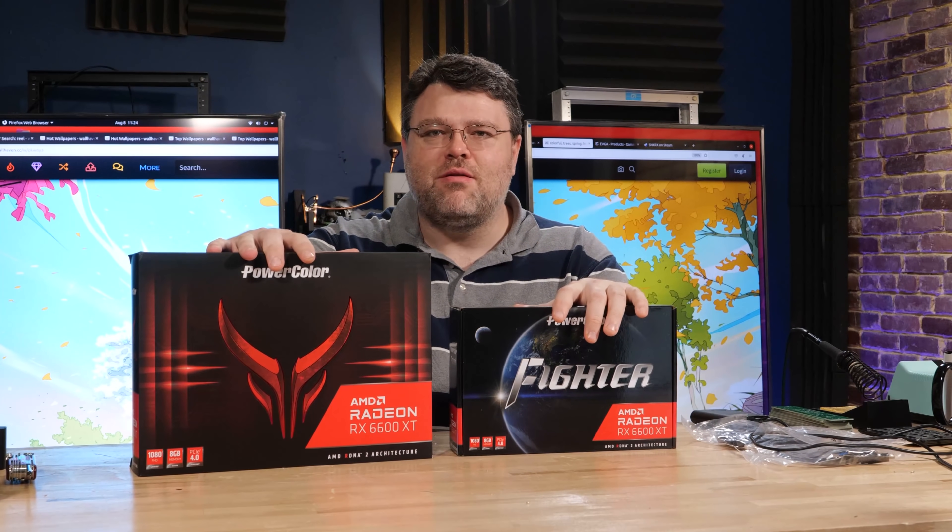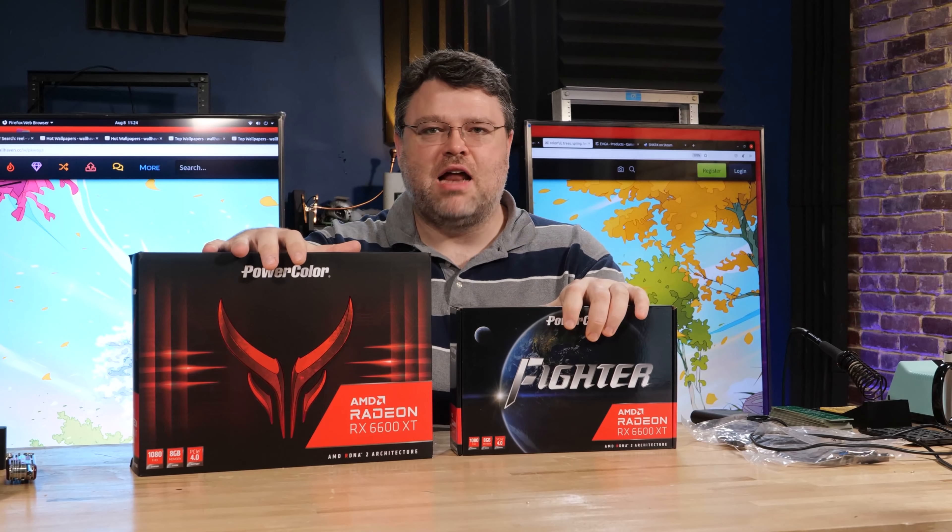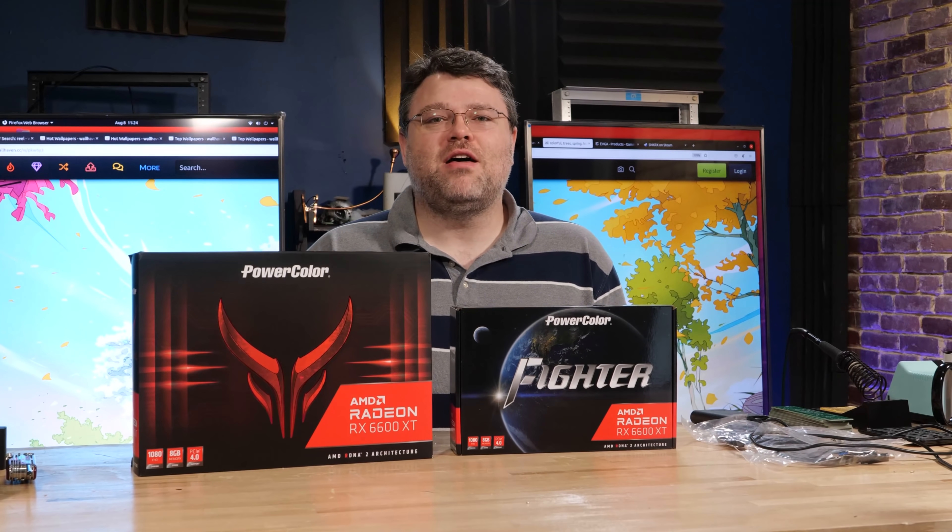We're in a bit of a pickle here, aren't we? It's dark in here and we may die. Another GPU is launching, but does it perform? Where does it perform? How does it stack up to the unwashed masses of gently used crypto mining cards that are currently flooding eBay?